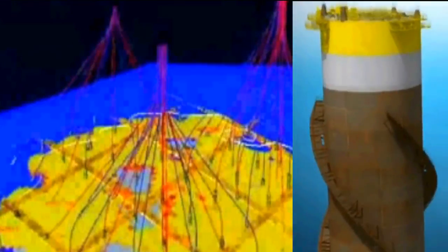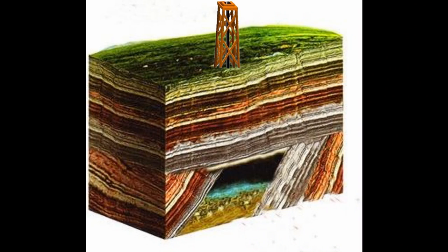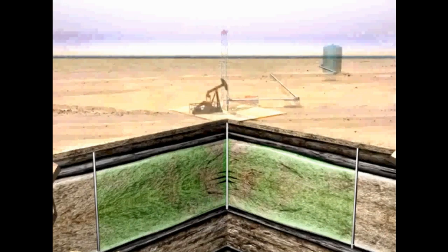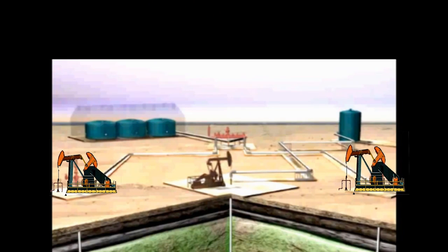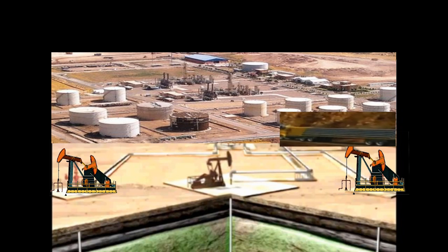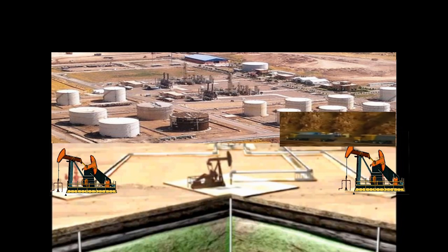Even with newer and better technology, the location and dimensions of the field that the wildcat well has tapped into still must be appraised with step-out, well spacing, and infill drilling. When the field is given the go-ahead for production, more wells must be drilled and facility site preparations constructed so that the field can be safely accessed and the hydrocarbons can be safely separated and transported to market.